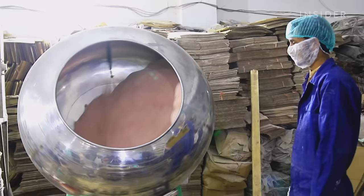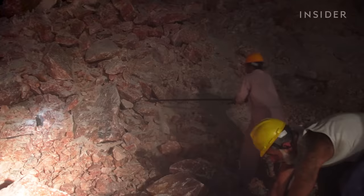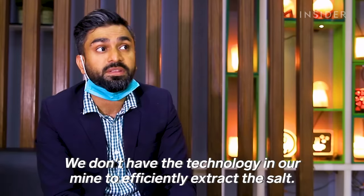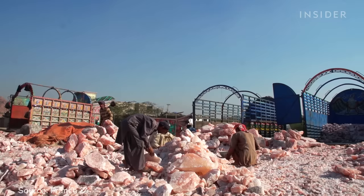Today it's turned into lamps, statues, and of course table salt. But extracting the coveted salt means descending into dark caves, then blasting and carrying heavy rock. We went inside the mine turning this mountain into 400,000 tons of pink salt each year.